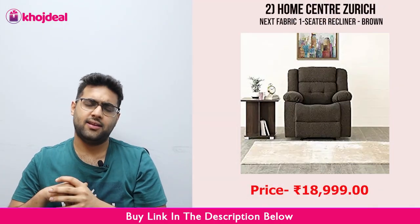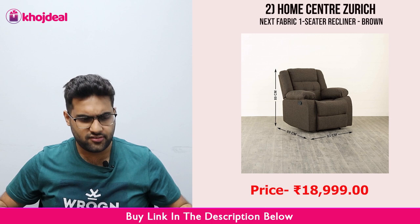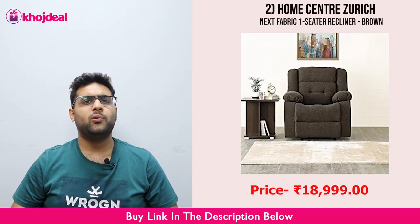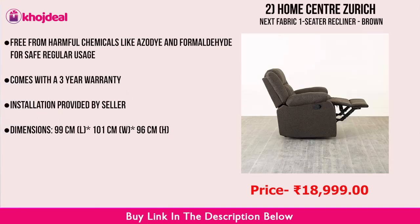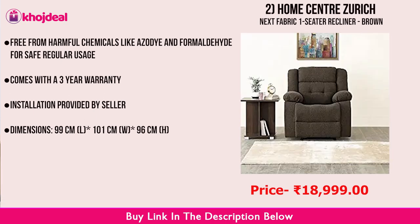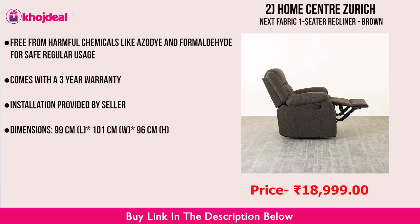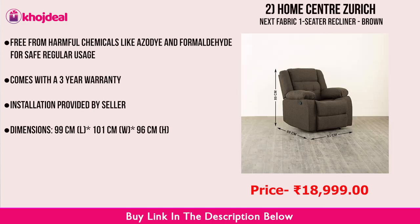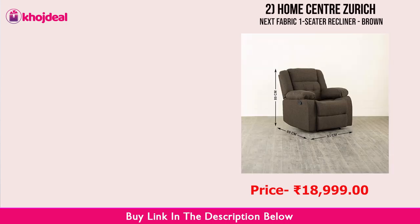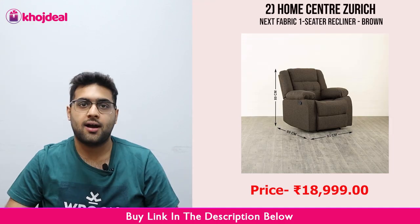Next, let's talk about the Home Center Zurek Recliner. This is also a very good recliner and customer feedback is very positive. It is made from high quality leather — very good quality leather. Its weight is a little heavy, but that also means you can sit on it for a long time. It can support up to 130 kg. The armrest has a testability of 40 kg. It uses very low chemicals — recliners normally have chemicals like Azudy or Formaldehyde, but this recliner does not use those. It also has a 3-year warranty, and the seller — Home Center — will also install it in your home.